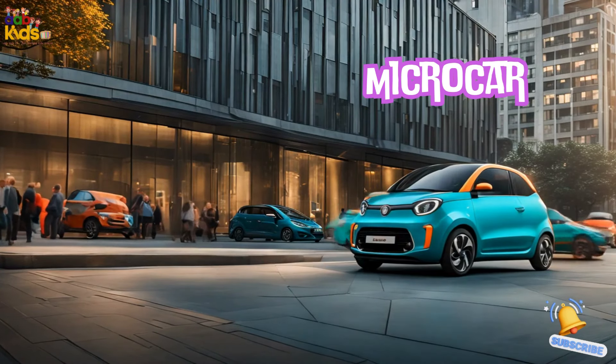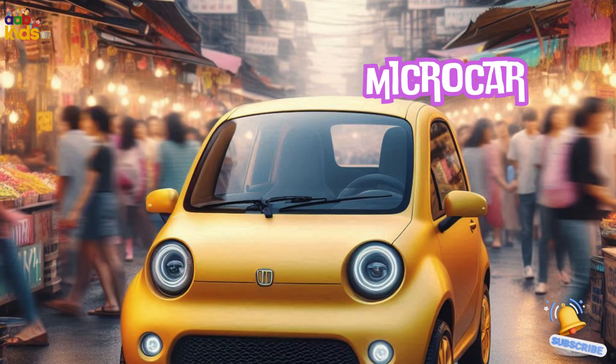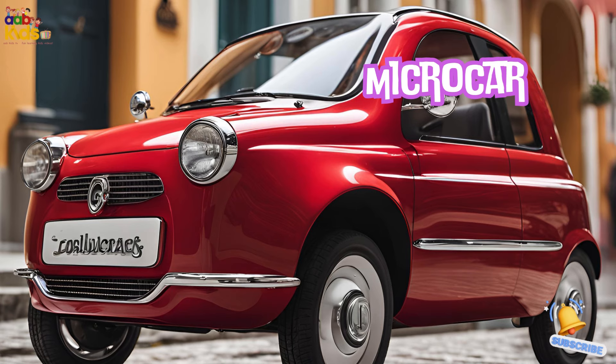Microcar. Say hi to the microcar, the tiny car that's perfect for city living. It's small, nimble, and easy to park anywhere. Think of it as a go-cart for grown-ups.